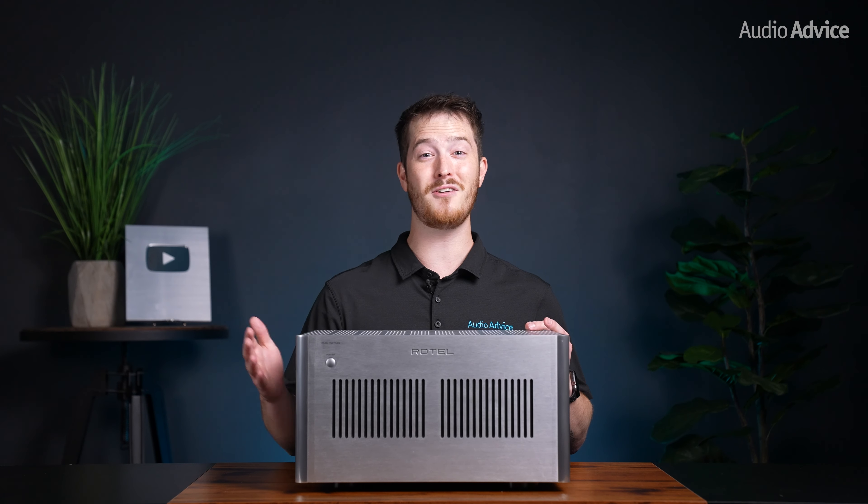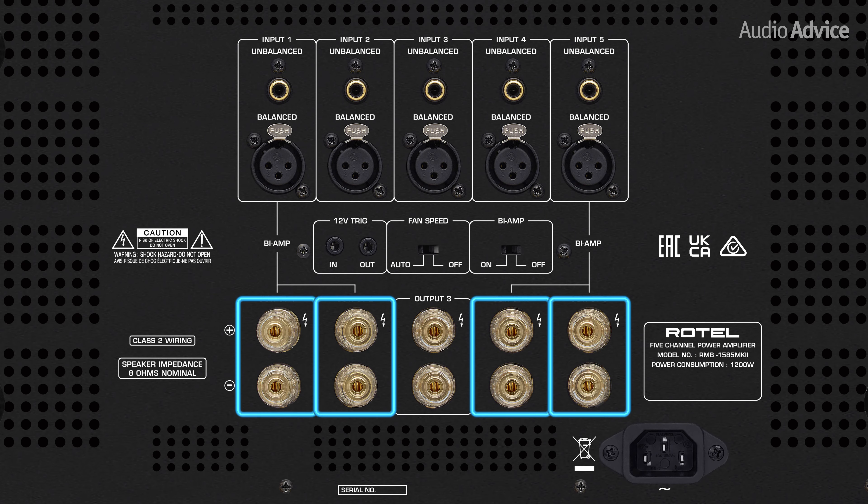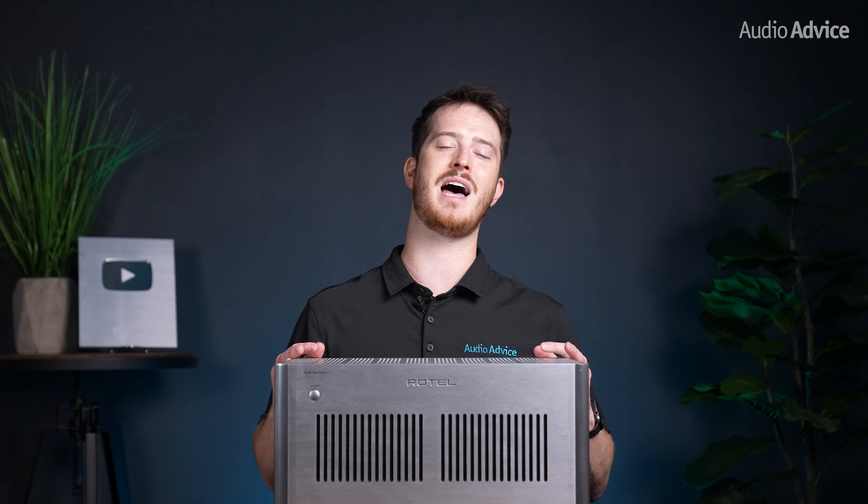The 1585 Mark II has another option that should interest you if you have difficult-to-drive main speakers or just want to get the most out of your system. Using channels 1, 2 and 4, 5, you can select an option using a switch on the back panel for bi-amping. What this does is take your stereo inputs for channels 1 and 5 and allow you to use 4 channels of the amplifier to power a compatible main speaker. This turns the 5-channel amp into a 3-channel amp, giving you 4 channels of power to your main speakers as well as a dedicated channel to the center speaker. We think this is a well-thought-out touch to an otherwise well-appointed amplifier that gives users options for how they want to use it.